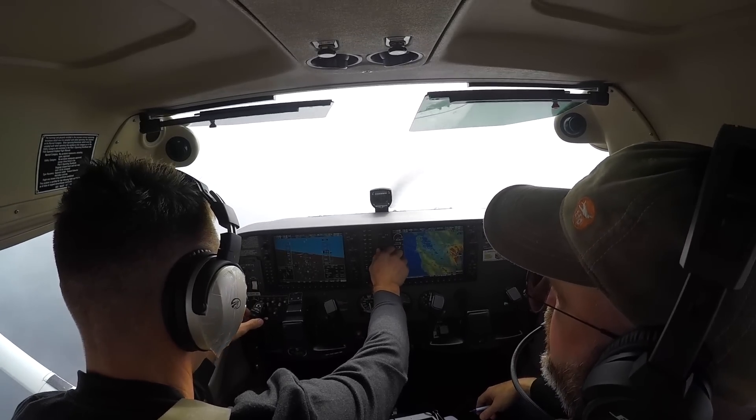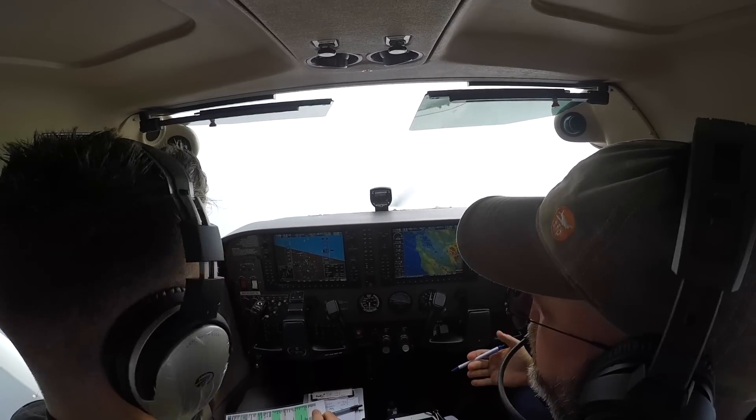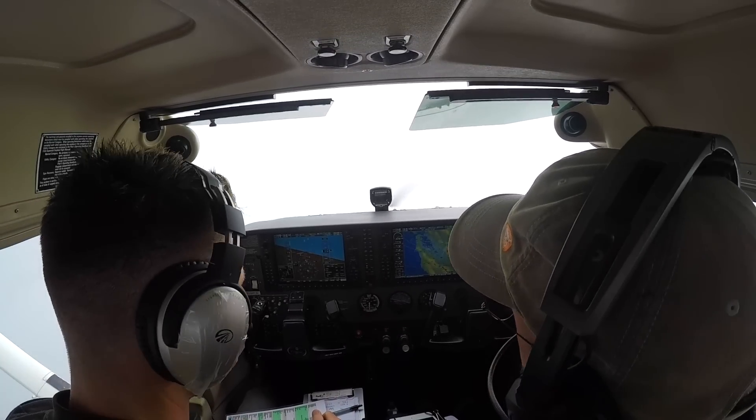What was the second thing he said? They always tell you why they're vectoring you. In this case he's vectoring us for our climb — getting us away from the high terrain.